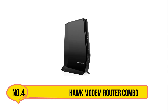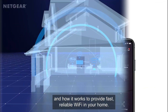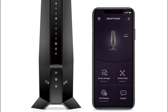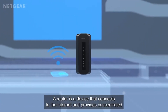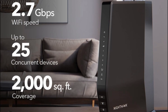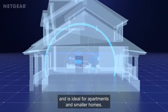Number four is the Netgear Nighthawk Modem Router Combo. The Netgear Nighthawk cable modem Wi-Fi 6 router is a powerful all-in-one solution for cable internet users, compatible with major providers like Xfinity, Spectrum, and Cox. It supports speeds up to 2 Gbps and covers up to 2,000 square feet, handling up to 25 devices simultaneously. Dual-band Wi-Fi 6 AX2700 ensures fast, reliable wireless performance, while four 1 GigE Ethernet ports with port aggregation and a USB 3.0 port allow seamless connections. DOCSIS 3.1 technology with 32x8 channel bonding maximizes internet efficiency.